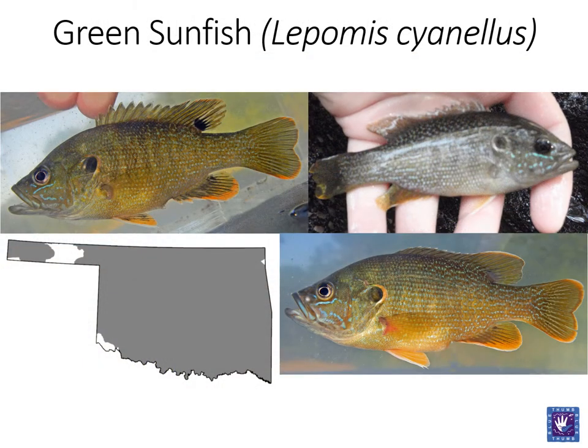Next up is the green sunfish. This fish has a torpedo-shaped body which is more similar to that of the black bass than its fellow lepomids. Green sunfish also have large mouths like bass, allowing them to eat a variety of foods including insects, crayfish, and even small fish. Similar to the bluegill, green sunfish also have a dark spot on the soft dorsal fin. Note the spot's prominence when comparing the top and bottom photos.